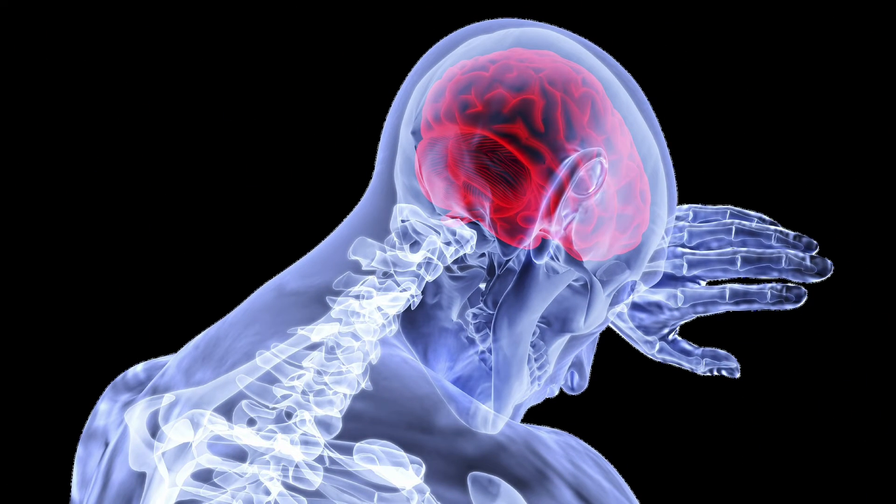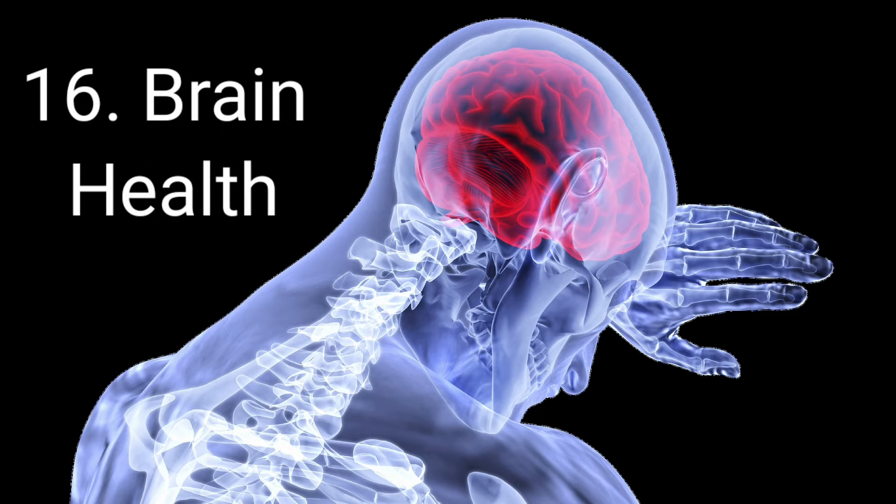So those are the photobiomodulation benefits that you get from the Therabult via the red and near-infrared light. What follows now are the benefits that you get from the heat off the Therabult. The first of our heat benefits is actually brain health.